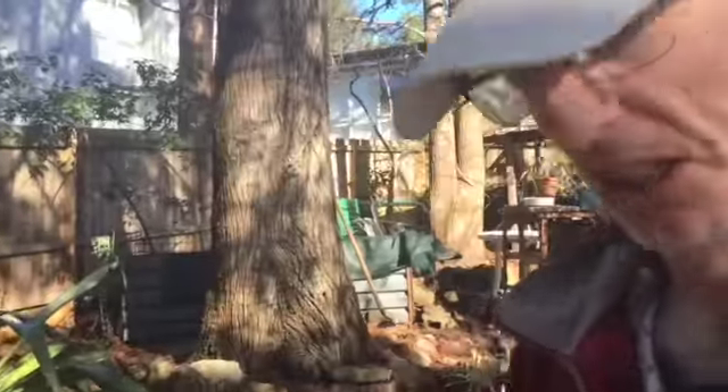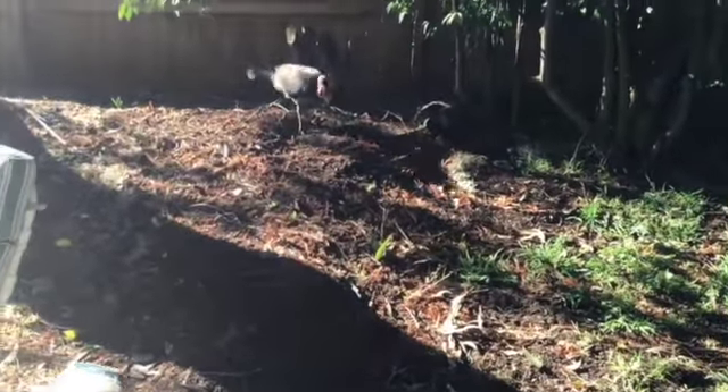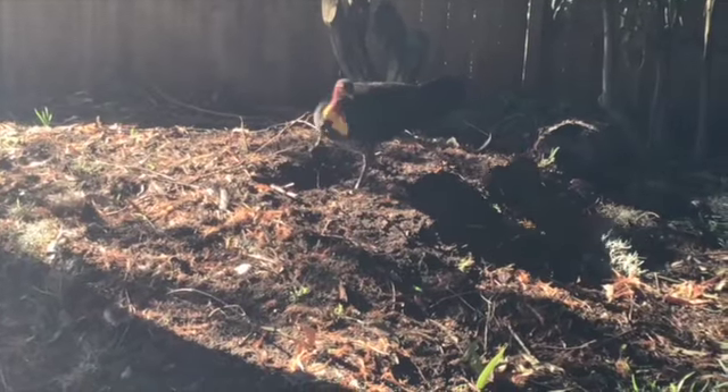Well, someone's cleaned up the car. Someone's been busy here. That's right, it's a bush turkey that is building a nest here in my backyard. Can you believe it?